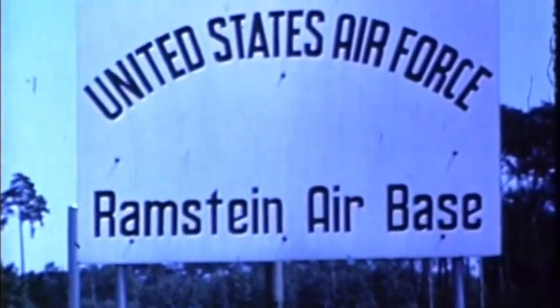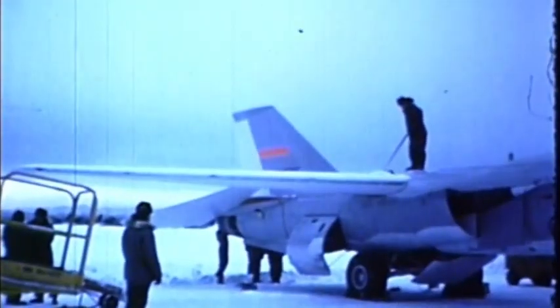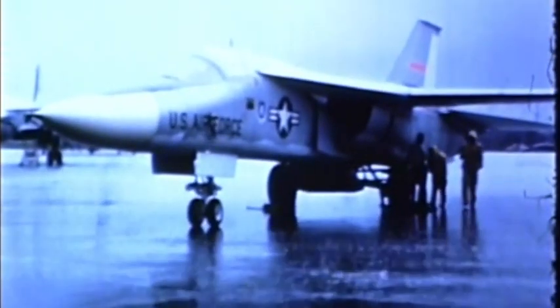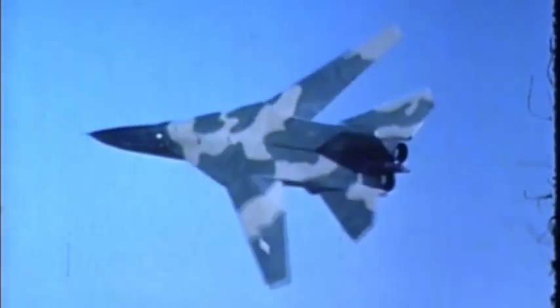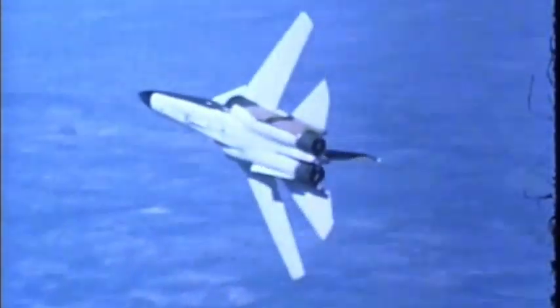F-111 aircraft have repeatedly demonstrated their ability for ease of maintenance and quick turnaround at more than 20 different bases, including four in Europe and in Alaska and Panama. More than 250 pilots have flown and evaluated the variable wing aircraft.